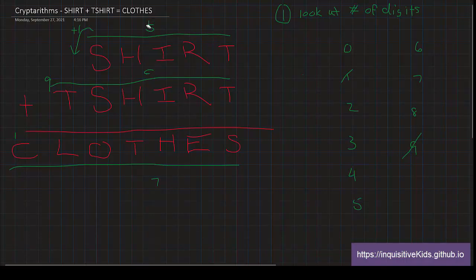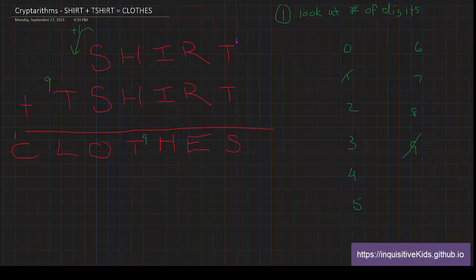If this T is nine, then all instances of T are also nine. Now we look at L. If S plus S carries a one over, then that one plus nine will equal ten. The C digit captures the one from ten, and L has to equal zero — because it can't be one or greater. So zero goes to L in CLOTHES.